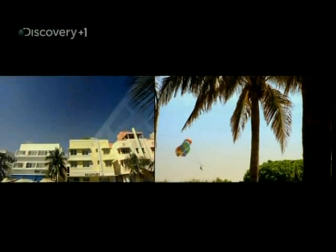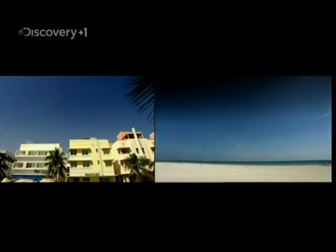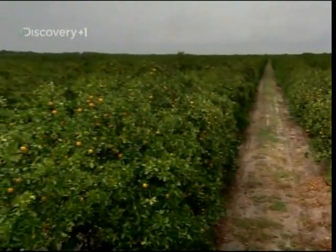Florida. The Sunshine State. Home of Disney World, Miami Vice, Hanging Chads. And oranges. Millions upon millions of oranges.